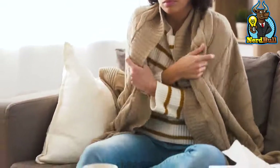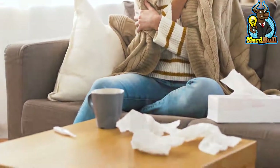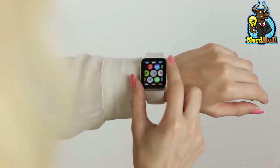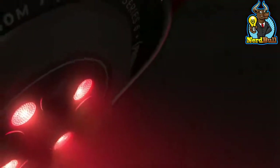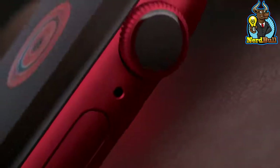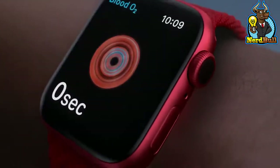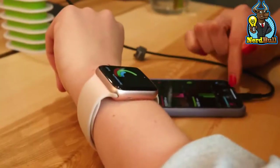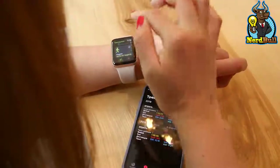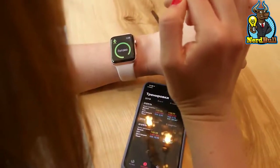Because smartwatches can't monitor core body temperature, they can't provide an accurate skin temperature reading without the help of an appropriate algorithm. Apple was granted a patent for a high-accuracy temperature sensor that would be used in the Apple Watch, which may provide clues as to the Series 8's temperature sensing capabilities. It uses a temperature sensor and a differential temperature probe to get the temperature difference — towards one end of the measurement tool is a sensor, while the other features a probe.